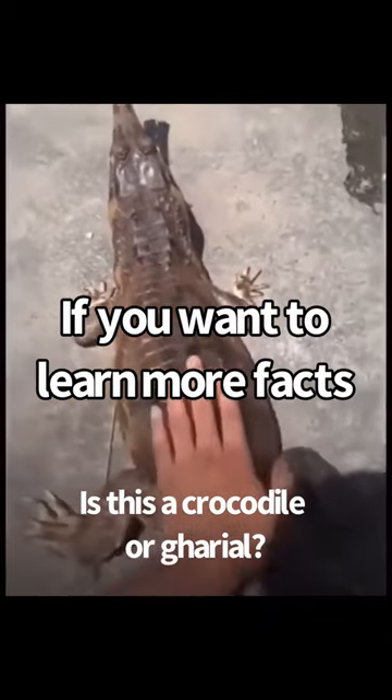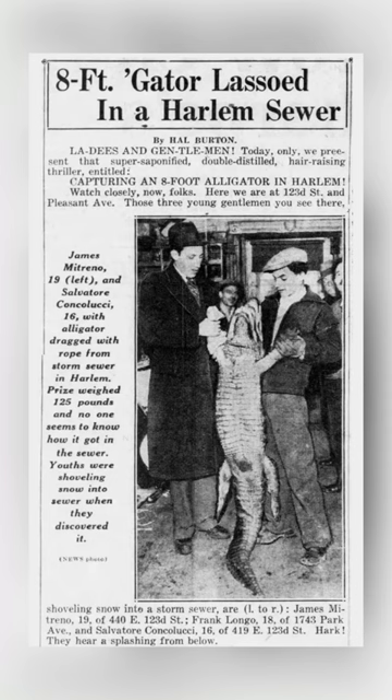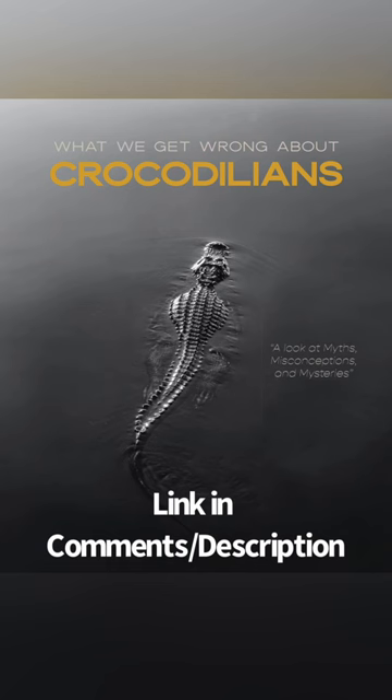If you want to learn more facts that people get wrong about these animals, read my book, 'What We Get Wrong About Crocodilians,' which looks at alligators and sewers, giant crocodiles, the Ramree Massacre, regeneration in crocodilians, and more. Link in comments or description to buy.